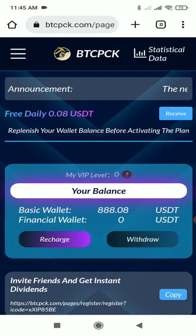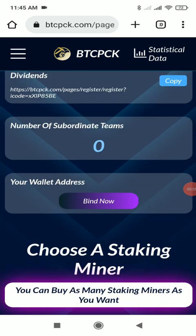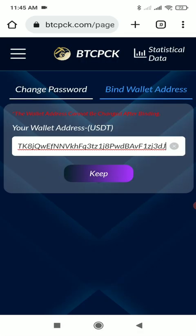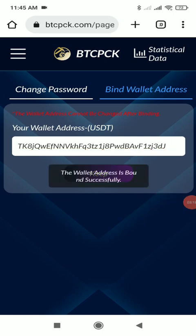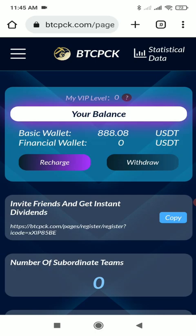You can also see the number of subordinate teams in the refer-and-earn feature. You can bind your wallet address here — binding means that whenever you withdraw, you don't have to enter your wallet address every time; it's a one-time process. To bind, click the 'Bind Now' button, enter your wallet address, and click the 'Keep' button. As you can see, the wallet address has been bound successfully.